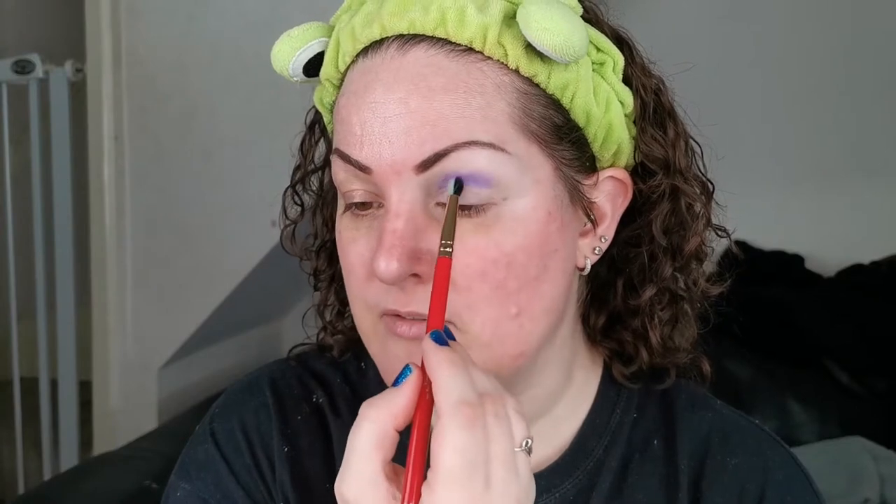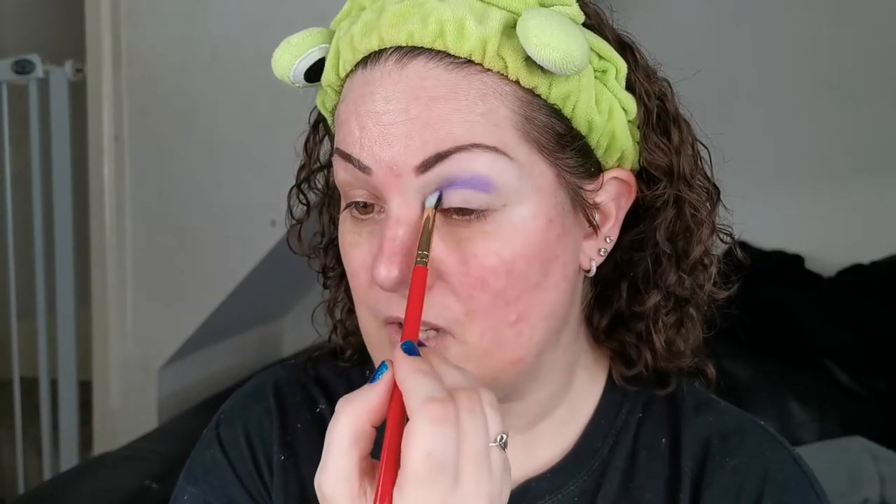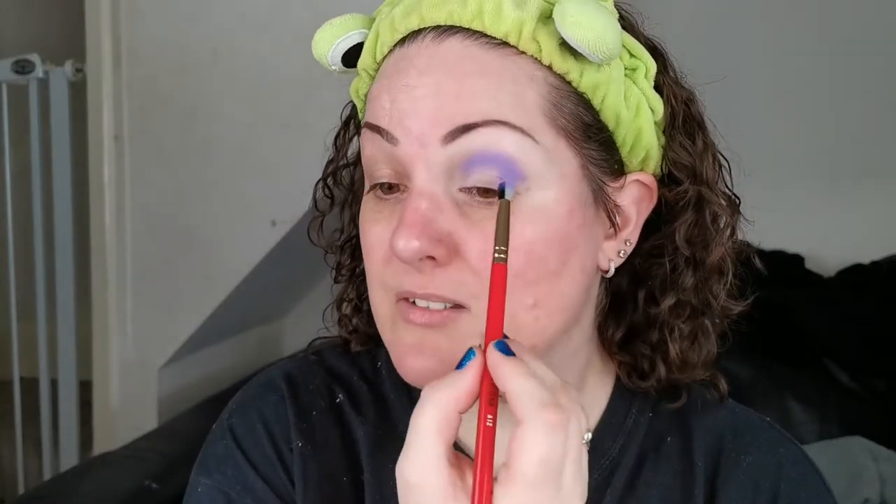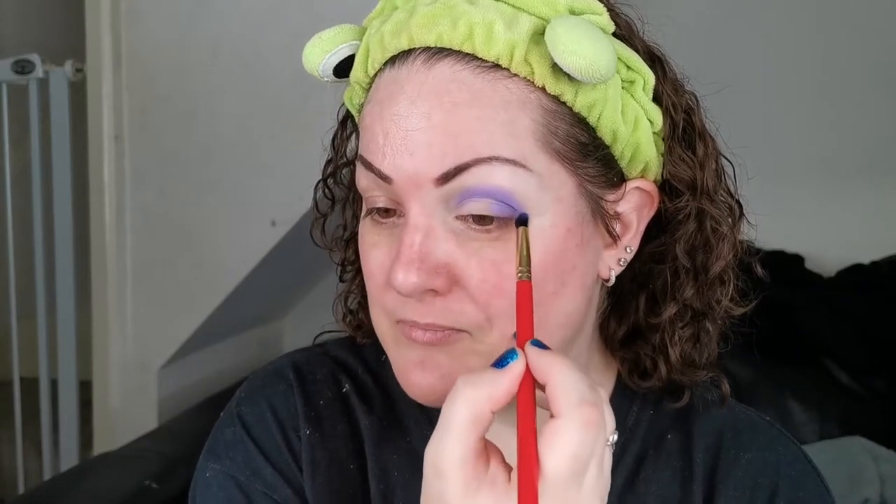I'm going to be doing swatch comparisons between this Techni Days palette and the Pastels and Utopia palettes, just to see if there are any dupes. I did my 90s brows — I think mine were even thinner than this to be fair! I'm not going to do my makeup quite how I did in the 90s, because I literally would have just chucked this colour all over the lid, not blended the edges, and thought I looked amazing. I'm sure there are many people who can sympathize and relate.